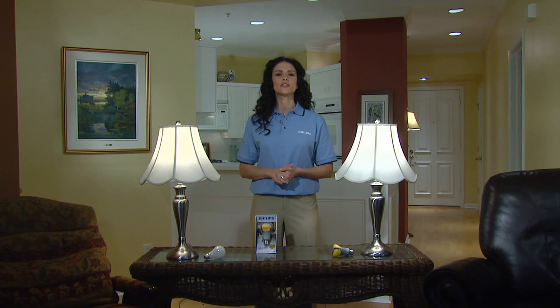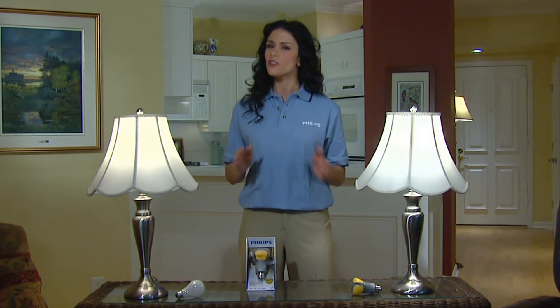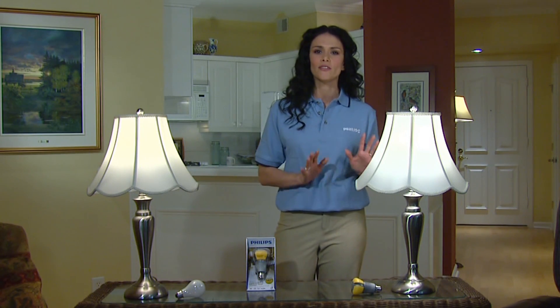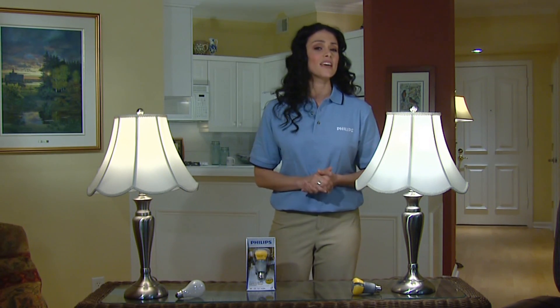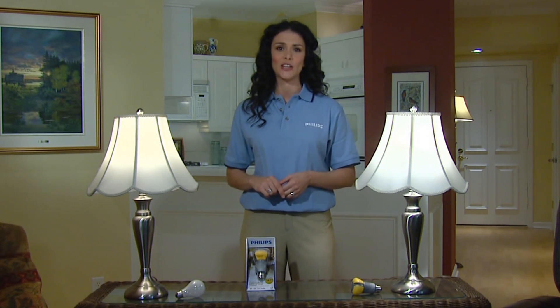Welcome and thanks for your interest in the new Philips Ambient LED bulb. Philips is excited to make this unique product available. With this first of its kind innovation, you can use this LED bulb to get the look and feel of a traditional bulb, save up to $142, and not have to replace it for 15 years.